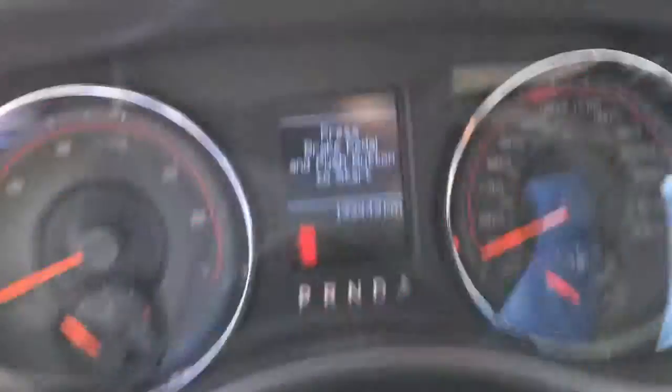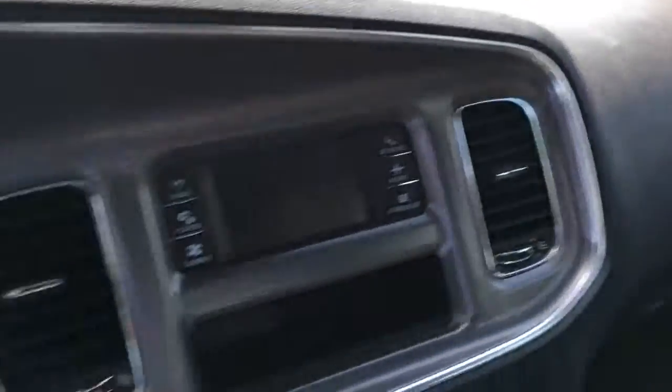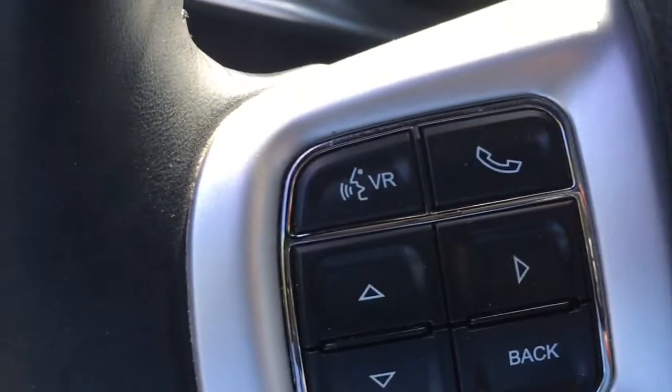Ambiance sensors with keyless entry, and these are the kilometers: 133,443. It also looks like it has voice recognition and Uconnect.